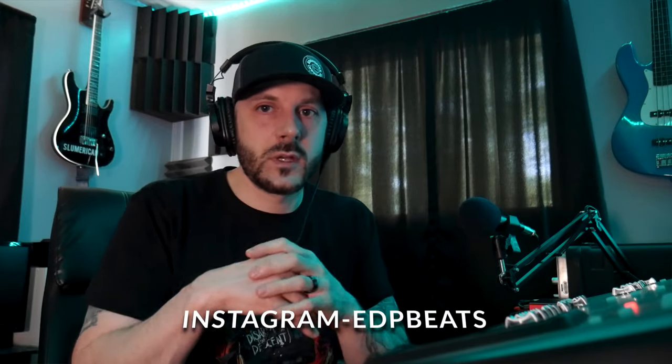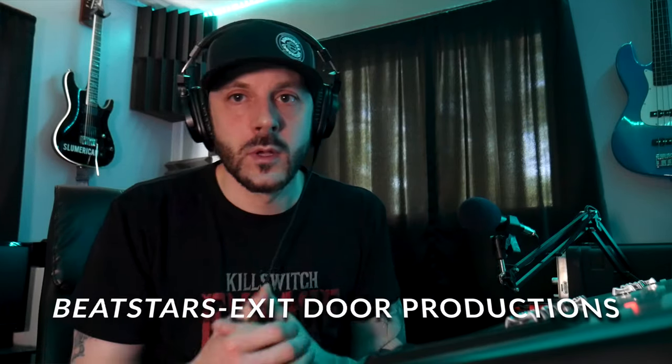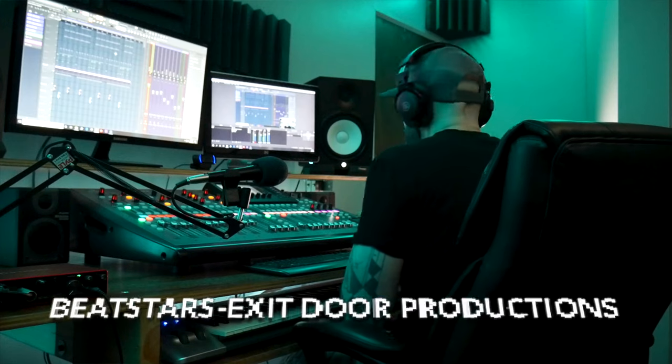I'm happy with it. A vlog will be dropping soon kind of explaining that, there'll be pictures up on the social media. With that being said, you guys gave me good feedback on these beat videos, so I'm gonna break down this beat real quick called Scorpion. It's out now on the Exit Door Productions BeatStars page, so make sure you check that out.